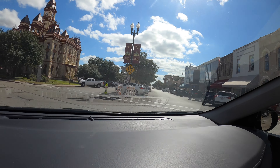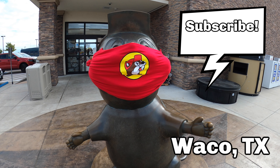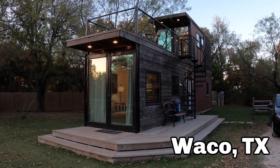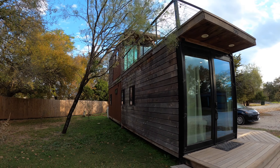I'm off to my next destination, going from Austin to Waco, Texas. Be sure to subscribe, sit back, relax, and enjoy this video as we explore the beauty of this container home.